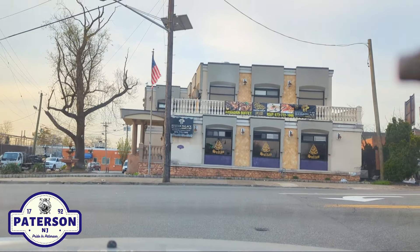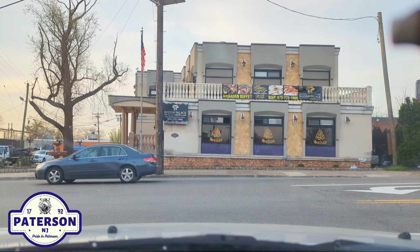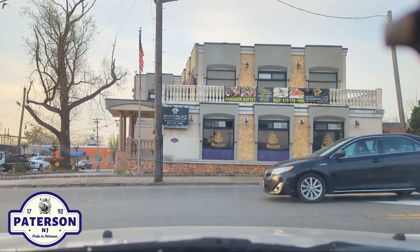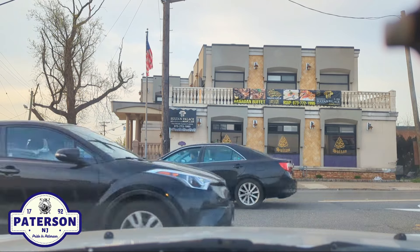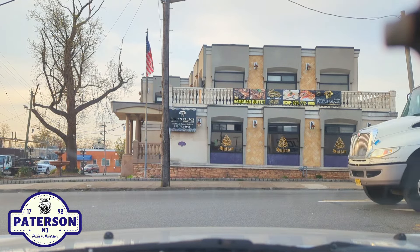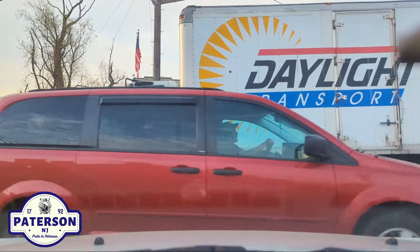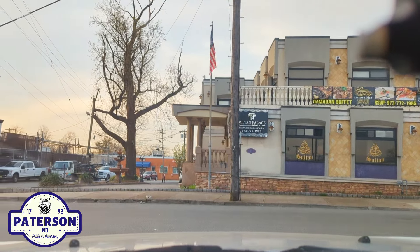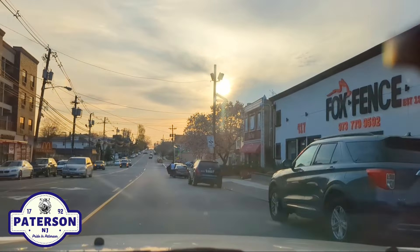So we're going to make a left here on Crooks to end the video, so long as I can do so safely. Let me just make sure it's okay — I don't know what he's doing. Got to make sure I know what he's doing.